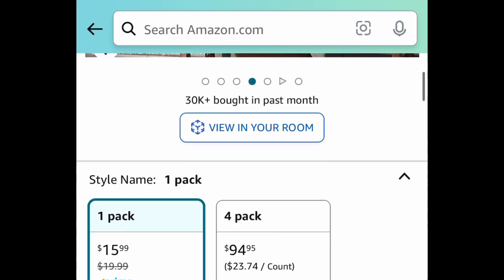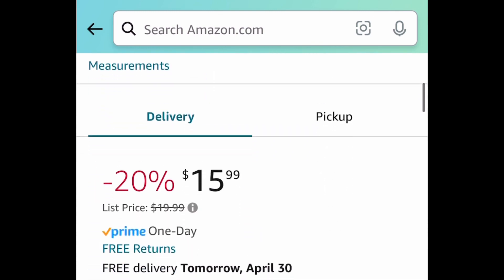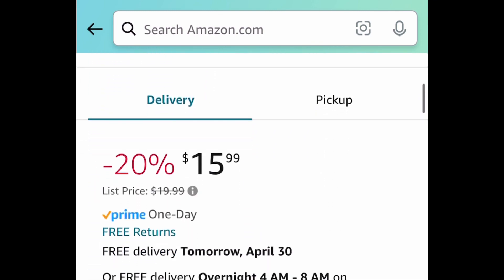As always, my lovelies, I hope these deals help. Don't forget to come back to the comment section and let us know what you snagged.